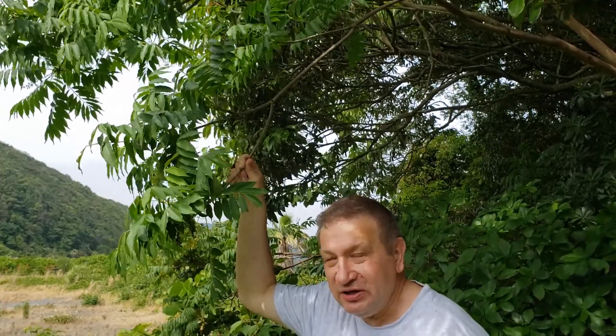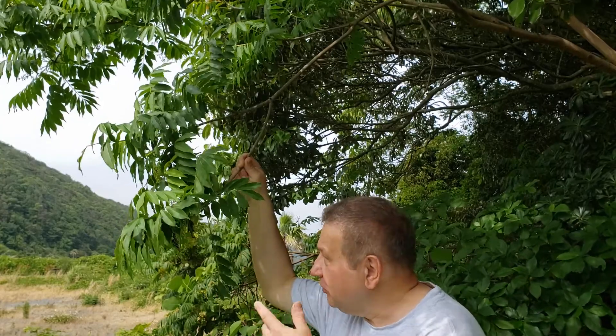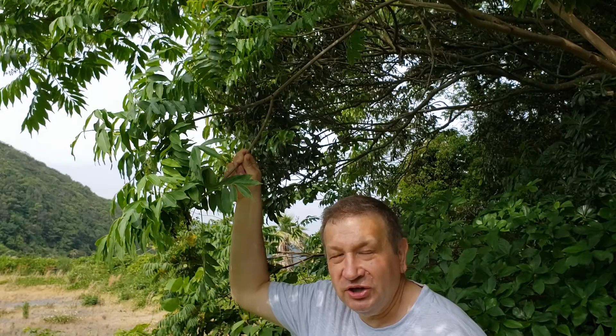This is a Japanese wax tree growing not far from the seashore in Nagasaki, Japan. Today is May 29. Thank you.